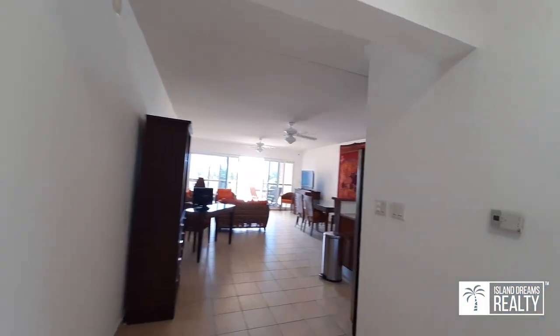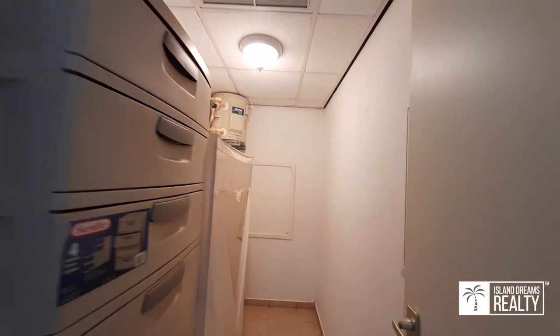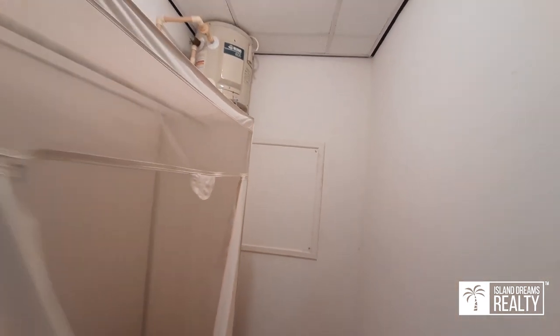Here we go walking into the kitchen and the living room area. Just to the right you have an owner's locker and storage — a perfect amount of space to put away your personal goods if you wanted to put this into short-term rental.